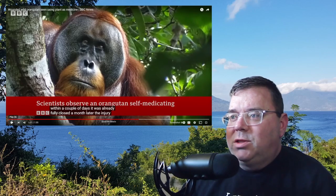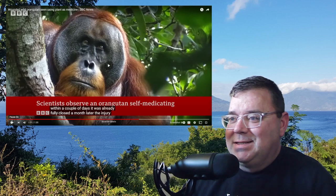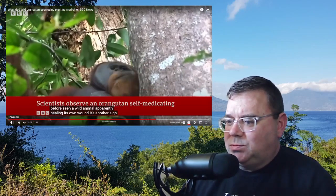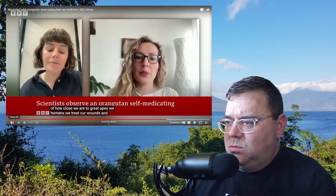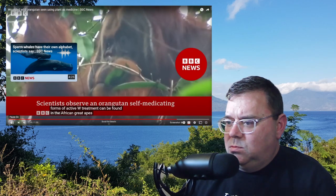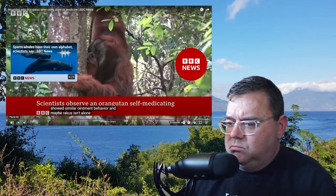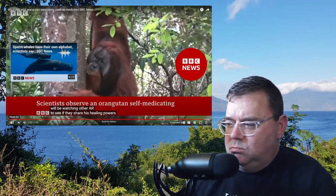Within a couple of days the wound was already fully closed, and a month later it was completely gone — quite amazing. Scientists had never before seen a wild animal apparently healing its own wound. It's another sign of how close we are to great apes. It's possible that our last common ancestor already showed similar ointment behavior, and scientists will now be watching other orangutans to see if they share his healing powers.